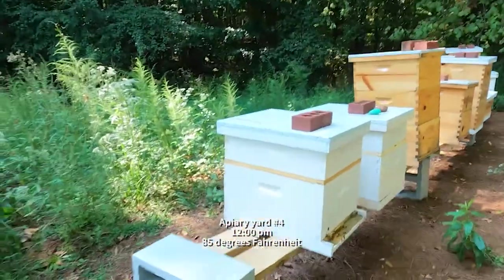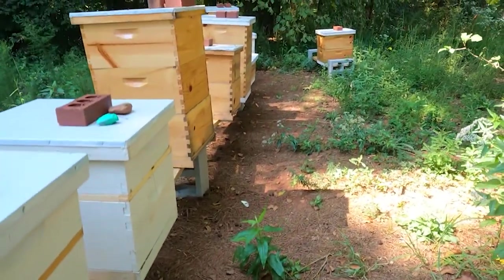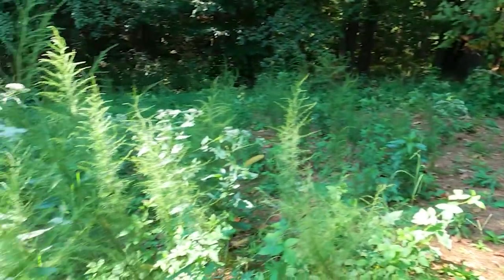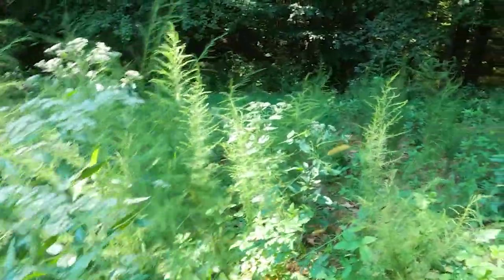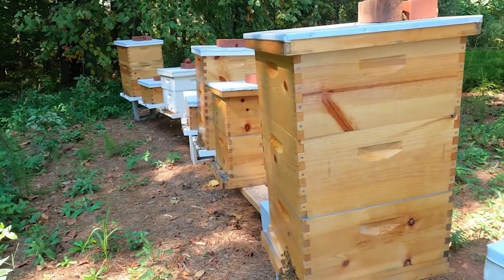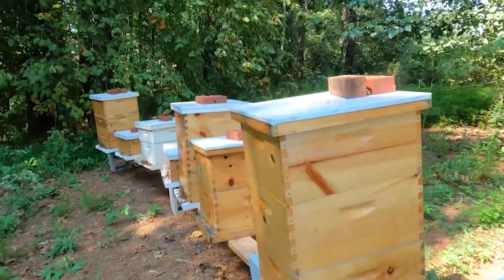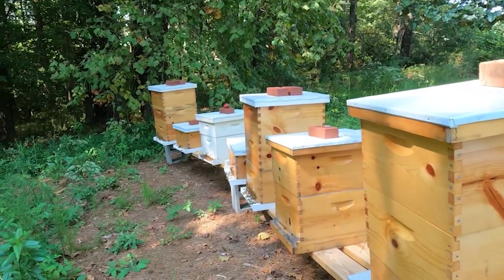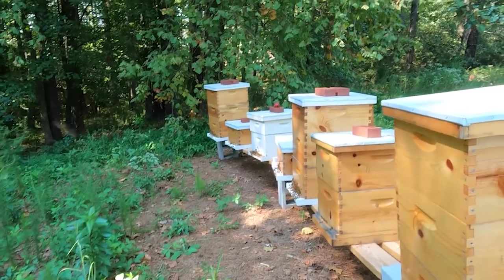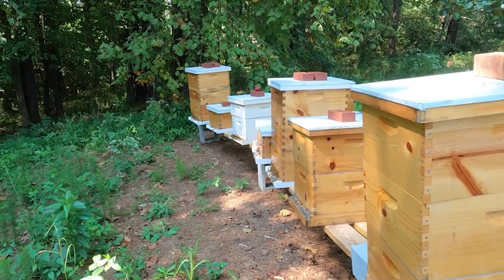Here we are at our other yard. This one's looking very busy today — super overgrown, haven't had a chance to trim a lot of this back. We're going to do the same thing out here and check maybe two hives for fresh nectar coming in. I can see some goldenrod over there. There are also two hives we need to check for queen-right status — one had a queen two weeks ago and the other did not.